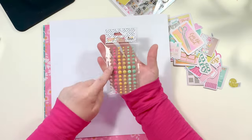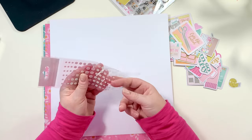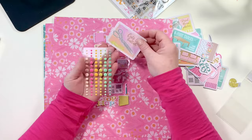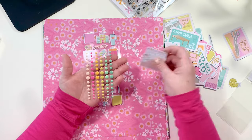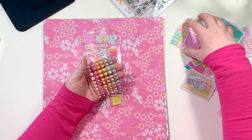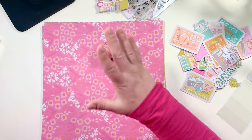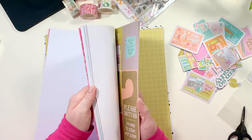Next up we have enamel dots. I use enamel dots everywhere from scrapbooking to Bible journaling, so I always buy two or three packs when I find colors I love. This set is absolutely going to be a staple in my craft room. There are 60 enamel dots in three sizes — two mint green shades, two yellow shades (a regular yellow and a citron yellow), pink, and pale pink. They're bright, shiny, and perfect.